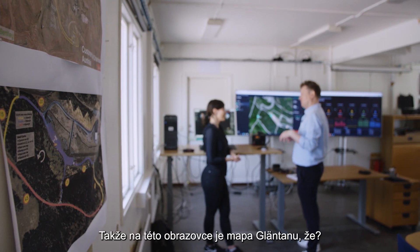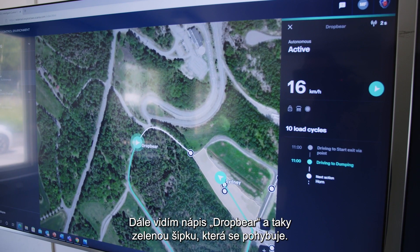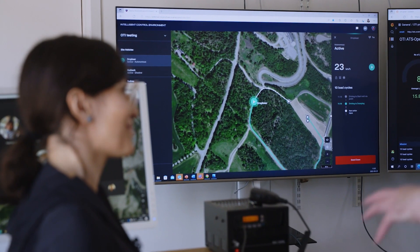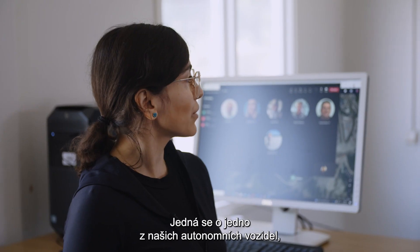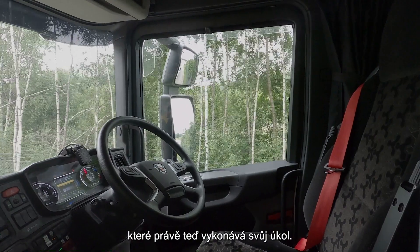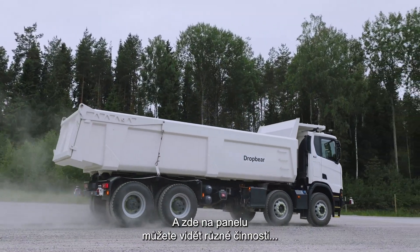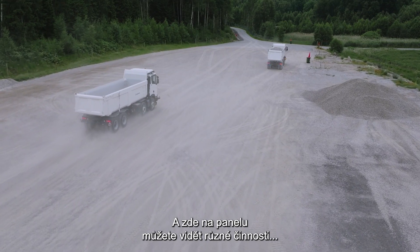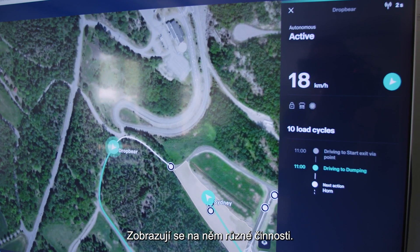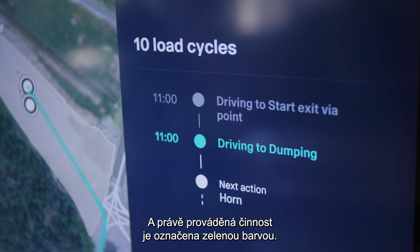So we've got this screen and we have a map, I guess, of Glentown, right? Yes. So I see 'Drop Bear' and then I see a green arrow kind of going round — who's that or what is that? It's actually one of our autonomous vehicles and it is operating a mission right now. There are different actions that you can see on the right panel — we call it the vehicle panels — and the one which is being executed now is shown in green.